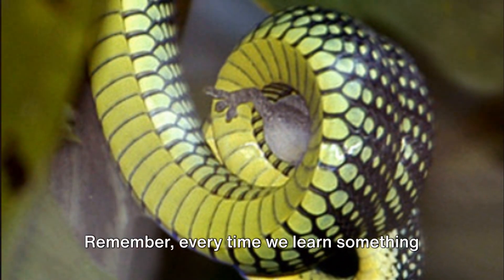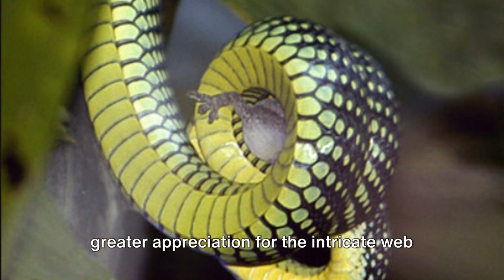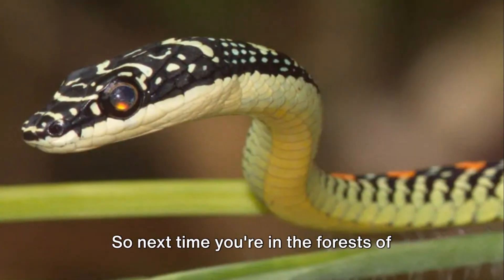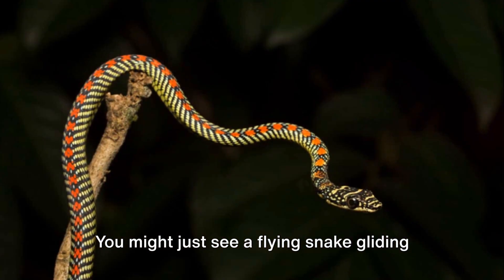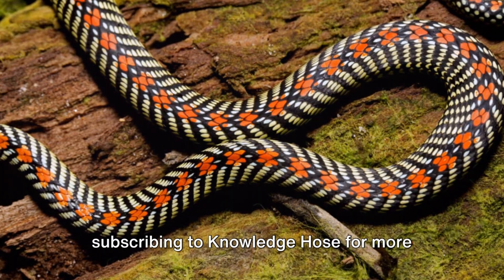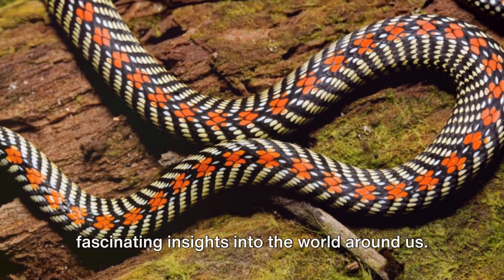Remember, every time we learn something new about the world around us, we gain a greater appreciation for the intricate web of life that we are a part of. So next time you're in the forests of Southeast Asia, look up. You might just see a flying snake gliding through the trees. And if you enjoyed this journey into the world of flying snakes, consider subscribing to Knowledge Hose for more fascinating insights into the world around us.